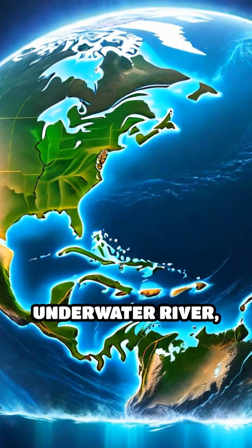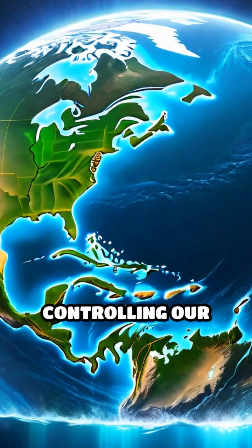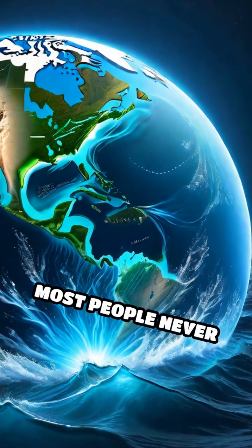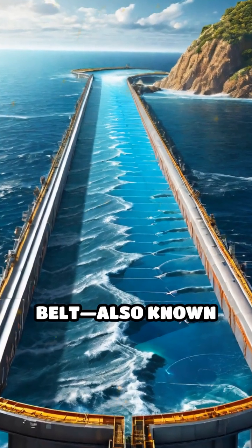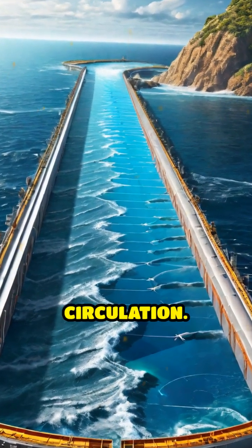Imagine a gigantic underwater river silently circling the globe and controlling our climate in ways most people never realize. This is the ocean's conveyor belt, also known as thermohaline circulation.